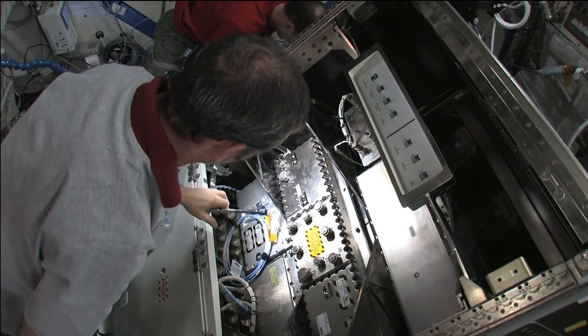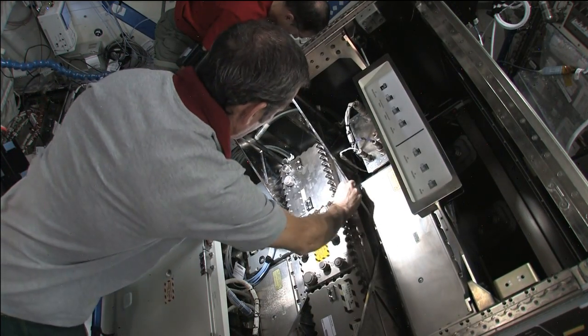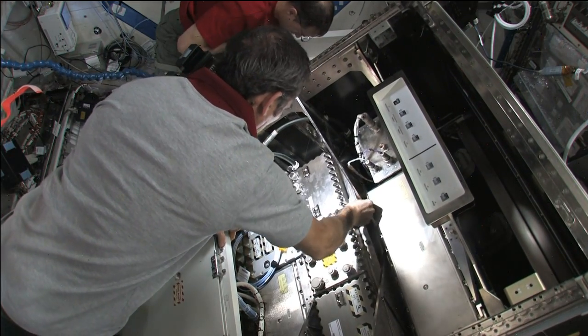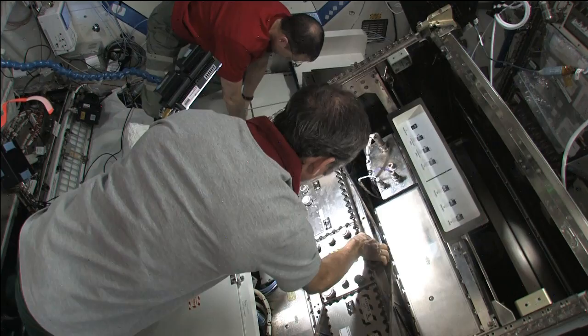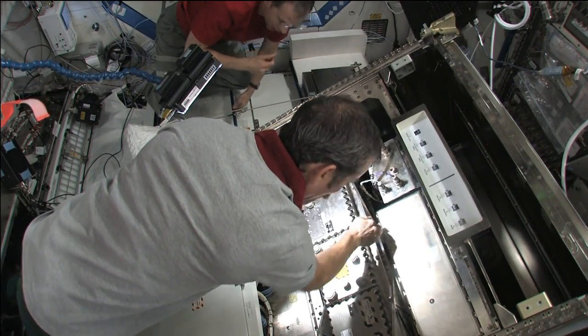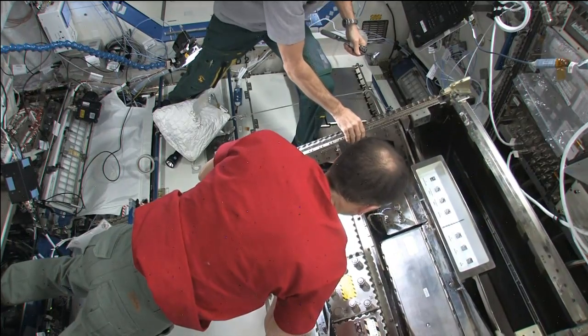Periodic maintenance is a routine aboard the station and this week was no different. Marshburn removed and replaced a pump assembly associated with the urine processing assembly. He also helped Hadfield early in the week with upgrading components in the high-rate communication system rack inside the Destiny laboratory.